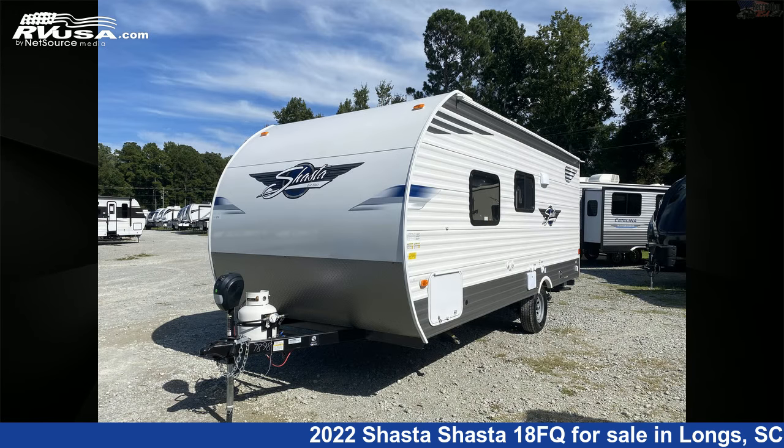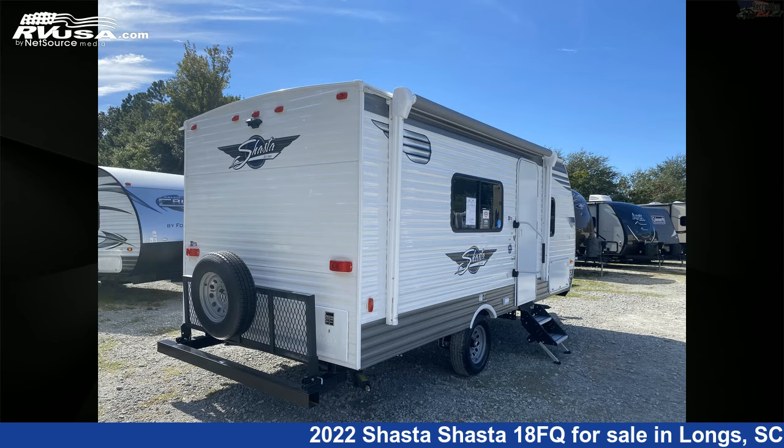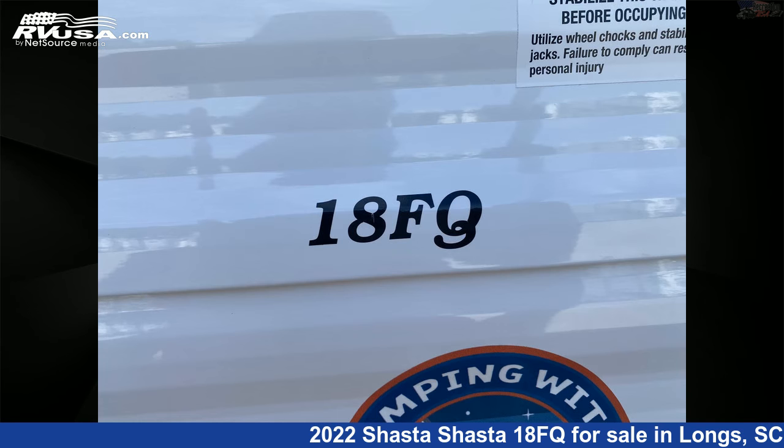This new Shasta is 22 feet 5 inches in length and features sleeps 4, CO detector, smoke detector, microwave, refrigerator, stove top burner, LP detector, air conditioning, skylight, external shower, auxiliary battery, and 42 gallons freshwater capacity.